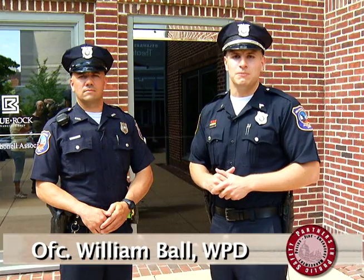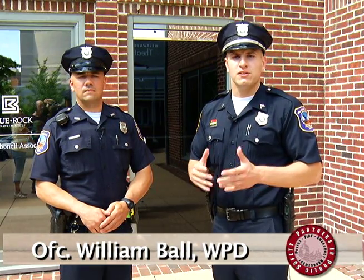Joining me now is Officer William Ball, a neighborhood specialist with our Community Policing Unit. Officer Ball is what's called a CEPTED Assessor, and that stands for Crime Prevention Through Environmental Design. Thanks for joining me, Bill. Good morning, Mark.